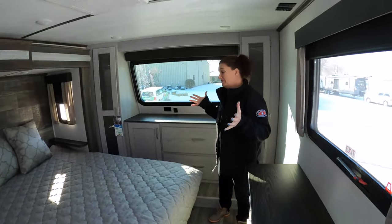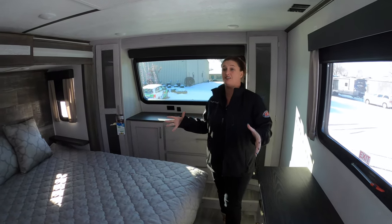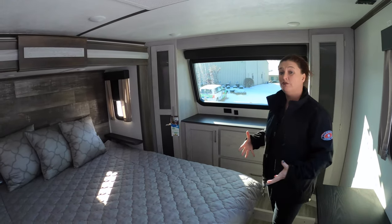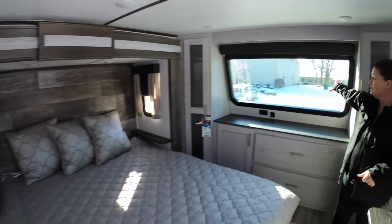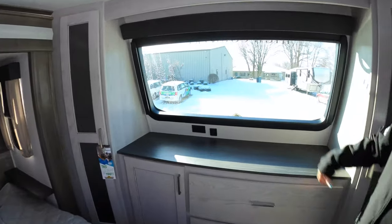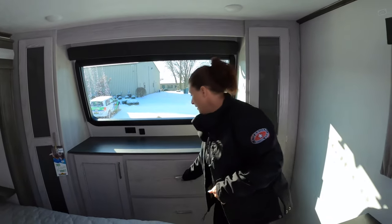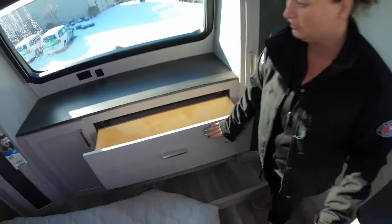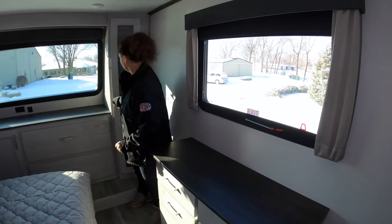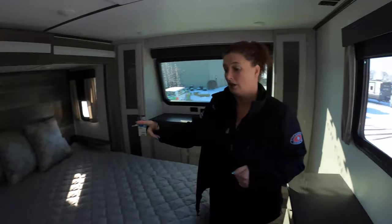The floor plan I love most — the thing that really makes this unit pop — is this beautiful bedroom. You have a king-size bed and a big window right here. Just think about waking up in the morning and checking out that beautiful view when you're camping. There are plenty of big drawers on both sides and hanging space on both sides for your clothes.